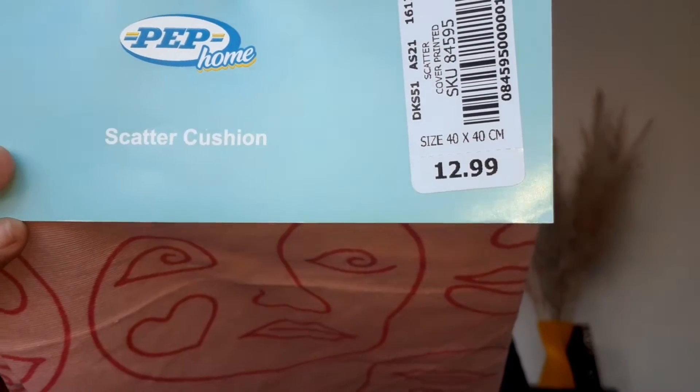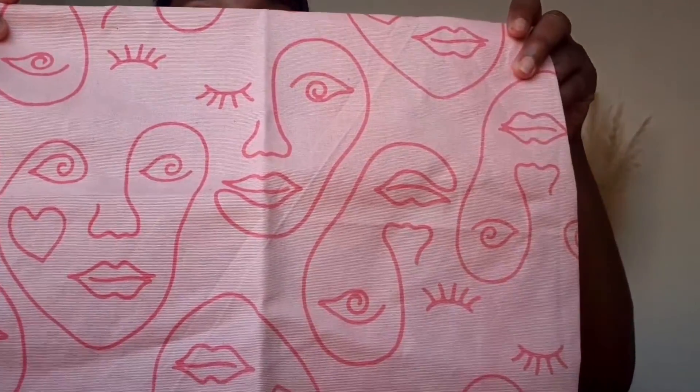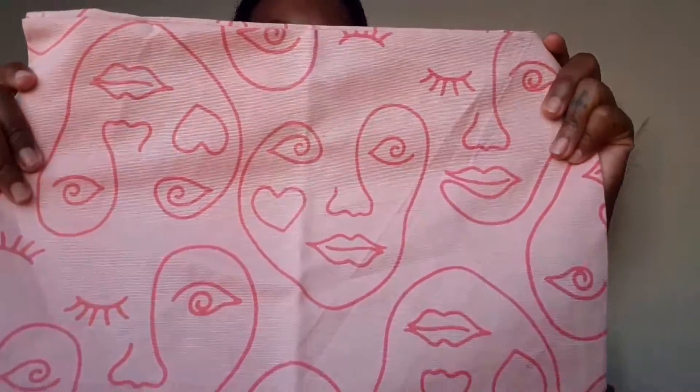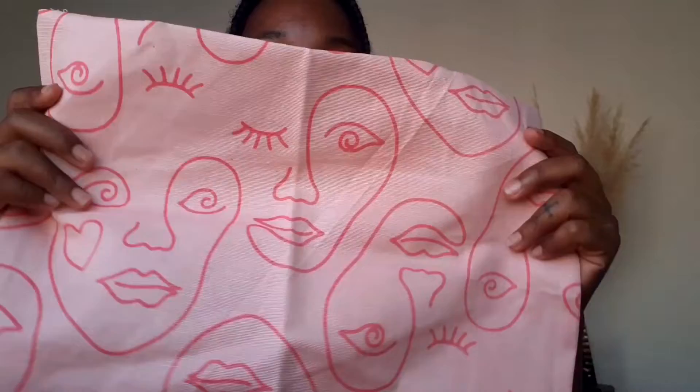I got this pillowcase from Pep Home and it retailed for 12 rand 99. I already have a pillow — you guys might remember seeing me use this pillowcase in my previous vlog, putting it into a cushion cover, or scatter cover as they call it. It's a stunner! I feel like I should iron it first but I'm too lazy, so I'm just going to put it in as is.